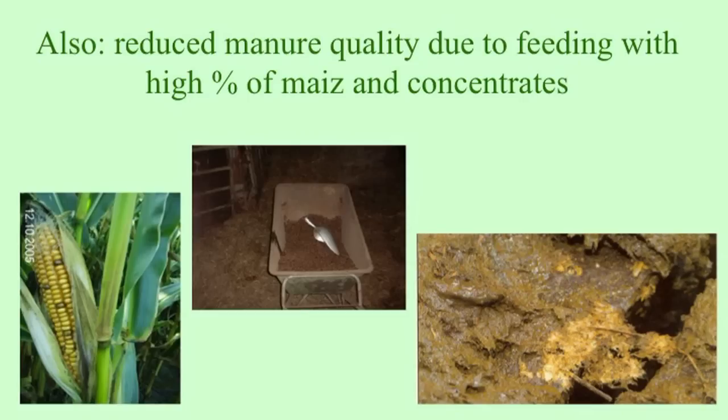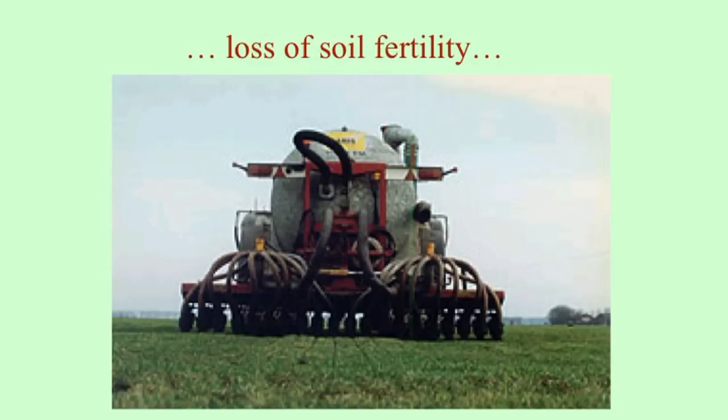The manure quality changed a lot — it is no longer solid but very fluid. There was such a big nitrogen and ammonia loss to the air that serious environmental problems resulted, including acid rain. So the government introduced environmental regulations. One regulation requires that all manure today cannot be simply spread over fields but must be injected into the soil by big machines — little wheels go into the soil and bring the manure underneath. All of this has led to a drastic reduction of soil fertility, because of both the quality and quantity of manure.